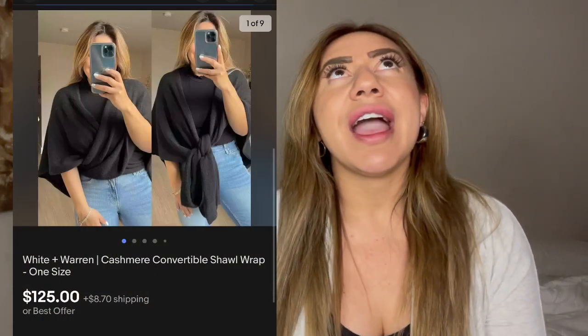Next is this White + Warren 100% cashmere convertible shawl wrap. I had this for so long — I sourced it back in May or April and it was just sitting in my apartment collecting dust. I listed it and it sold about two weeks later for $136. I sourced it at a Goodwill, my cost of goods was only $5.99, and my profit was $111.91. White + Warren isn't really a bolo brand, but I think it sold because it was cashmere — that was a really awesome sale.